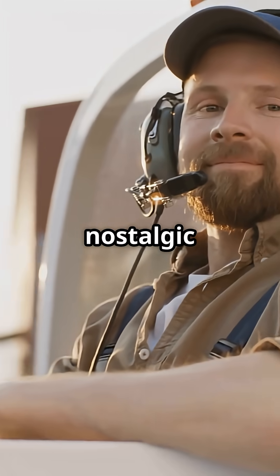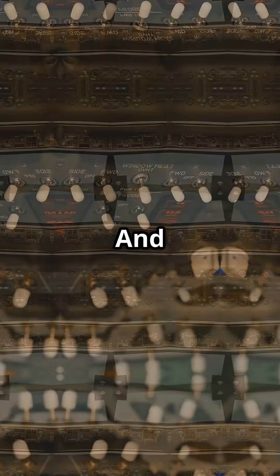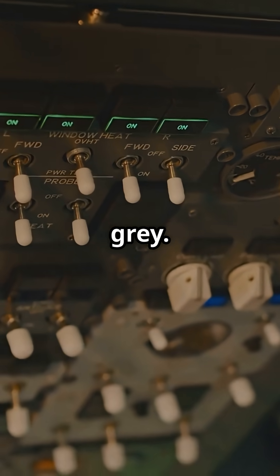One cockpit feels nostalgic and warm, the other feels futuristic and clinical. And just to complicate the rivalry — even Boeing eventually switched. The 787 now uses Airbus-style grey.